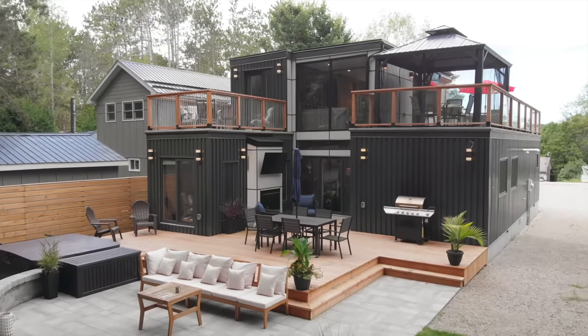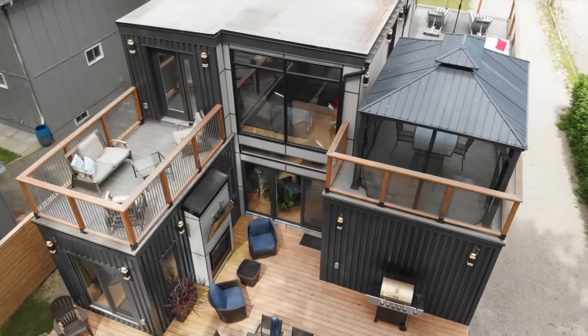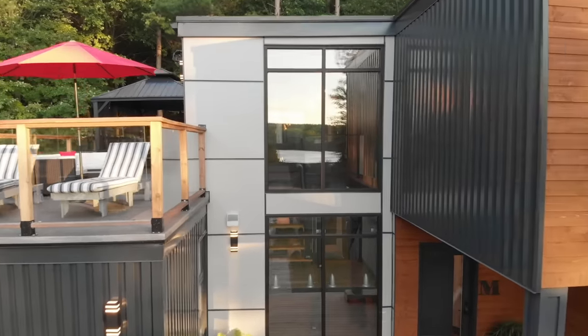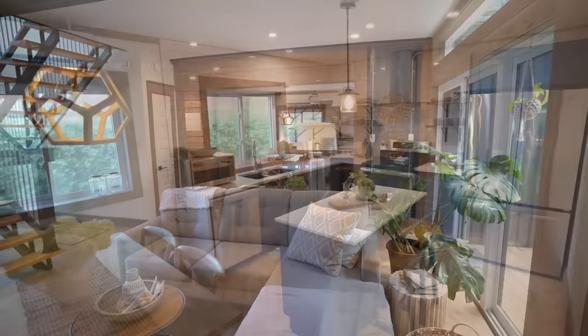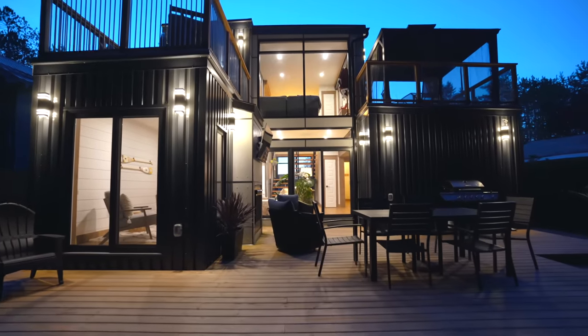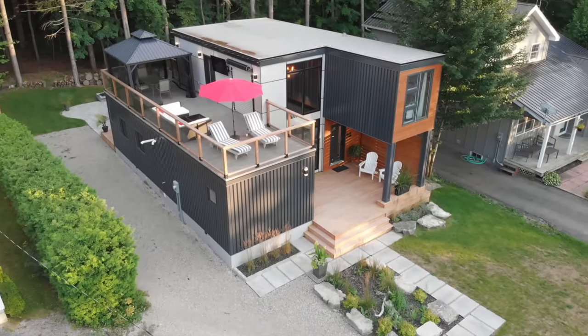Hey everyone! In this video we're checking out a mind-blowing shipping container house that was built in Ontario, Canada. It's built with three shipping containers. Two of them are stacked and cantilevered on one side, and the other one is a custom-built oversized container on the ground floor. There's a steel frame structure in the middle that connects them all together and creates space for the staircase to the second floor and for some big picture windows. Amazingly, there's an equal amount of indoor and outdoor living space, mostly due to the flat roofs and the space under the cantilever that can easily be transformed into deck and patio spaces. We're going to meet up with the owner and the designer to find out more about this incredible build, so let's go check it out.